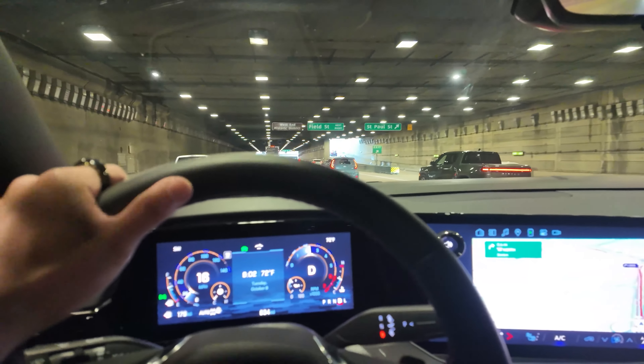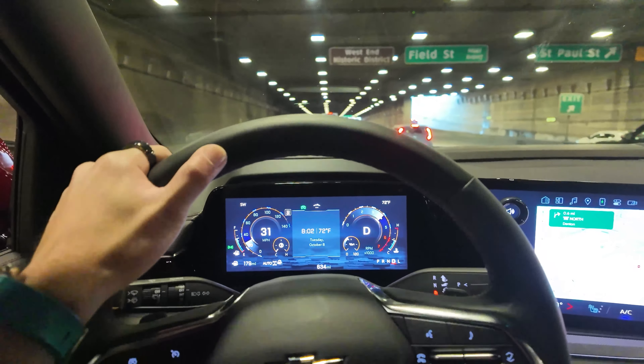We are approaching Billy Bob's of Texas, wrapping up our drive in the RST Performance. Some thoughts: it actually rides pretty well despite not having air suspension — this one has the regular magnetic ride. It does make a nice noise. You can hear a little more rumble from the exhaust, and it's just a comfortable, big SUV as you would expect for a Tahoe or Suburban. The tech is nice, good sound system.